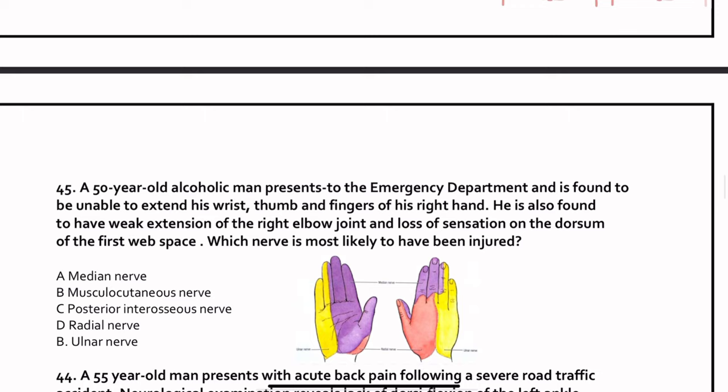Question 45. A 50-year-old alcoholic man presents to the emergency department unable to extend his wrist, thumb, and fingers of his right hand. He has weakness of right elbow extension and loss of sensation over the dorsum of the first web space. The first web space is supplied by the radial nerve. Unable to extend means the posterior compartment function is also lost. The answer is the radial nerve.